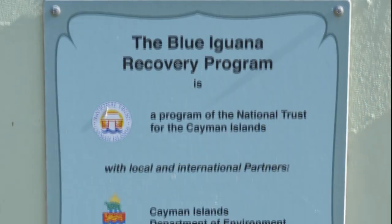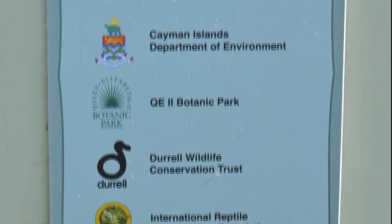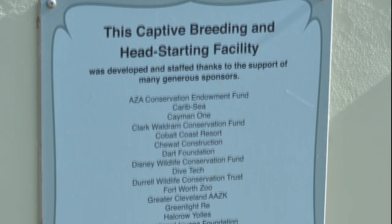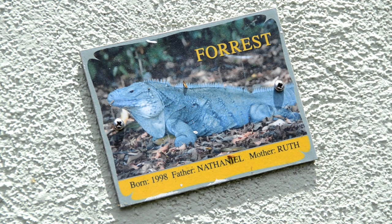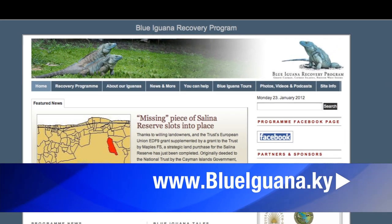We get funding as a program of the National Trust, and we also have local corporate sponsors. We also do a program where you can sponsor animals individually and name them individually — all of that can be found on our webpage, www.blueiguana.ky.